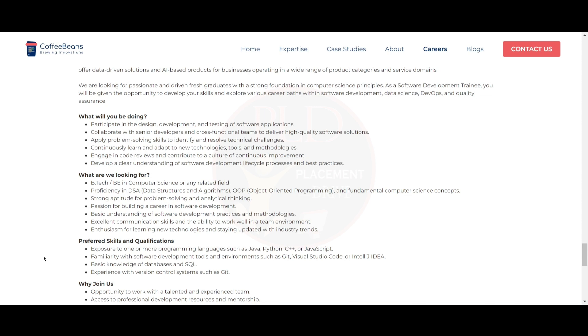Now let's see what they are looking for. They are looking for a B.Tech or B.E. in Computer Science or any related field, and proficiency in DSA concepts and fundamental computer science concepts. You should have a strong aptitude for problem-solving and analytical thinking, and a passion for building a career in software development. Basic understanding of software development best practices and methodologies is required.